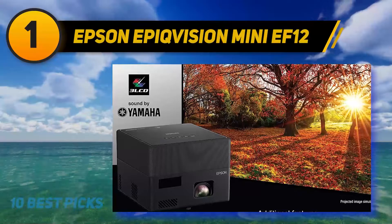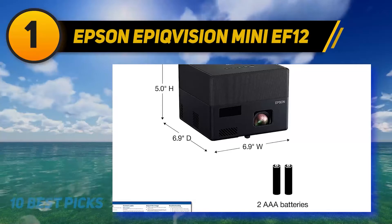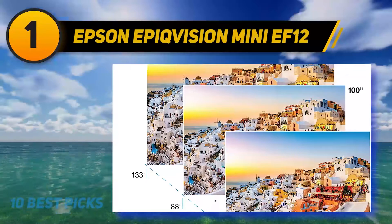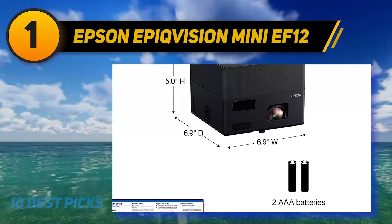And number one on my list is the Epson EpiqVision Mini EF12. The Epson EpiqVision Mini EF12 smart streaming laser projector is a more refined version of the Epson EF100. It has a higher resolution at 1080p and lower brightness at 1,000 lumens. Both are smaller than typical for laser projectors and designed for streaming, and neither supports 3D — but the EF12 offers integrated Android TV instead of a bundled dongle, adds support for 4K UHD input for down-converting, and adds HDR support for both HDR10 and HLG. Color accuracy is excellent and the stereo speakers are impressive for the size.